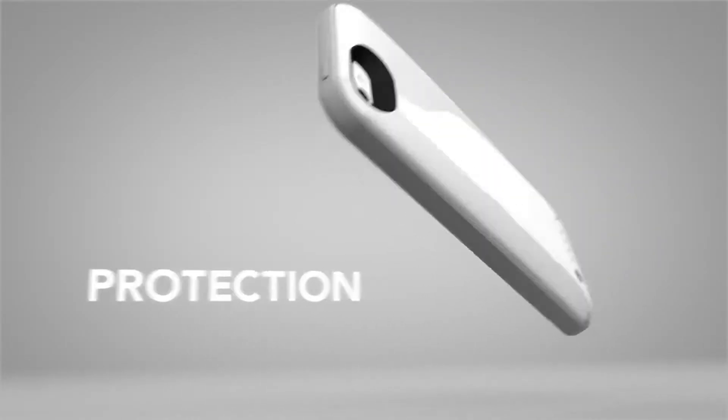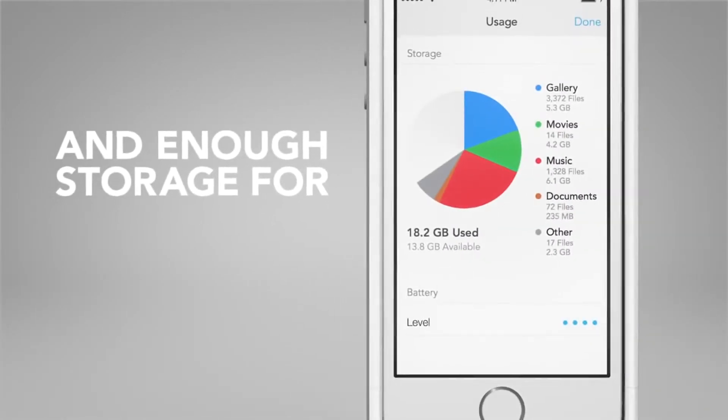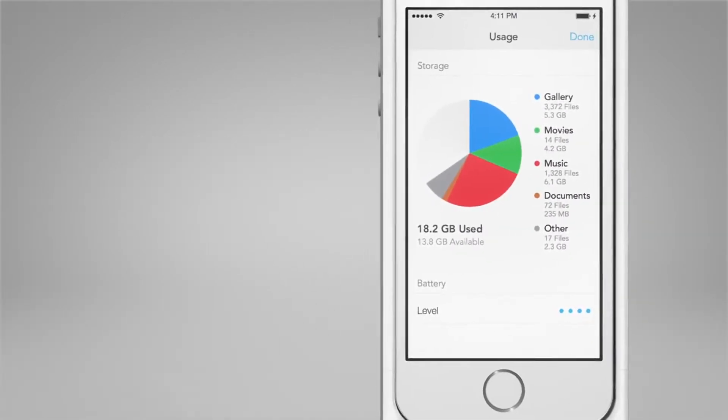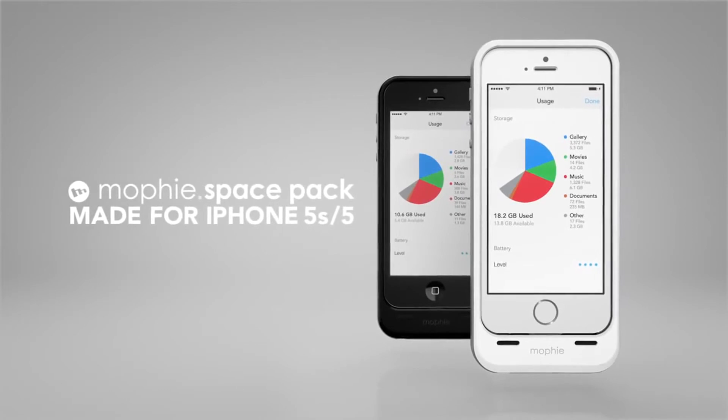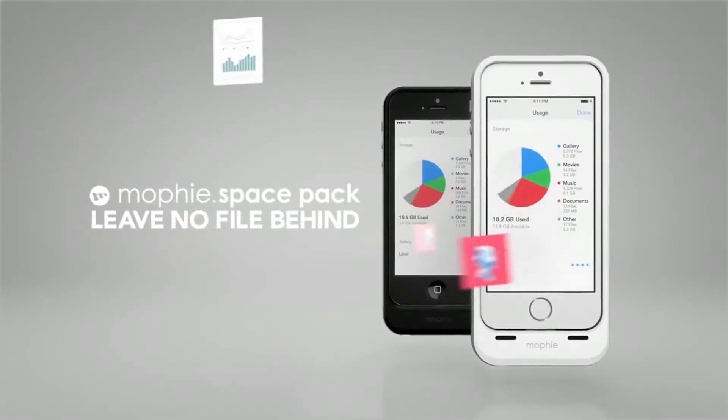Everyday protection. All-day power. And enough storage for all your stuff, all the time. The new Mophie Space Pack — leave no file behind.